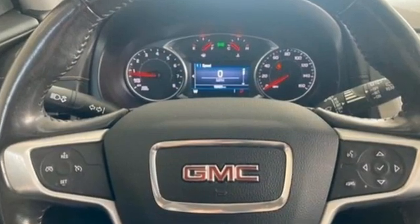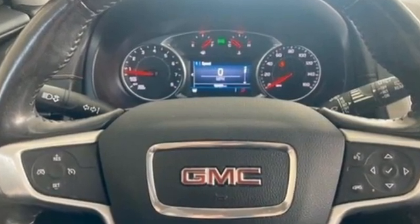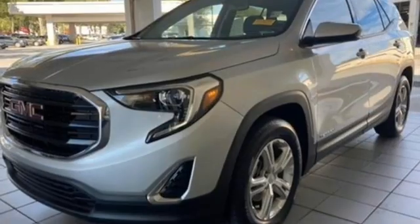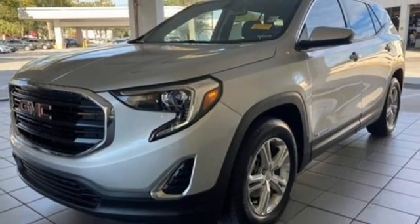Automatic transmission, manual tilting steering column, Bluetooth streaming audio, auto dimming rear view mirror, manual telescoping steering column, Apple CarPlay, Android Auto.